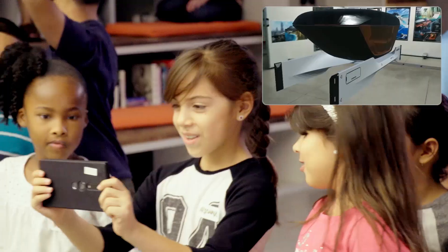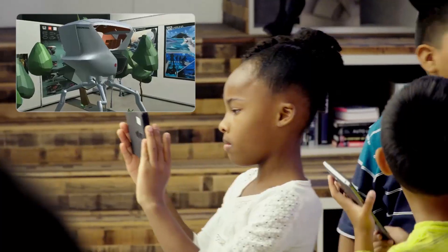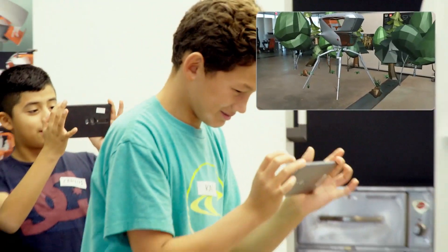We've taken the 3D files from Honda and, using Google Tango, presented them as mixed reality at one-to-one scale in the studio. The Tango device scans and maps the indoor environment and allows the Honda designers and the kids to walk around and even through the life-size 3D model. The experience is powerfully intuitive, giving the user complete freedom of movement.